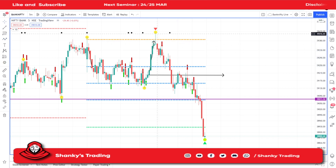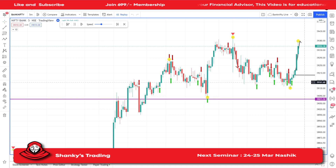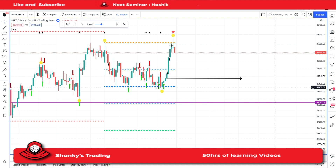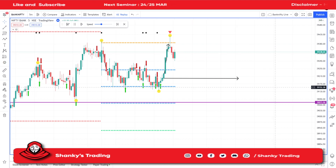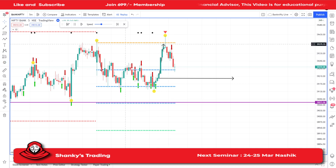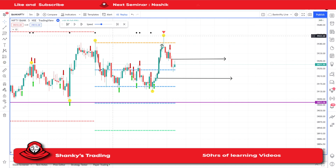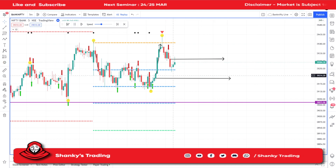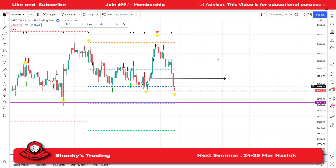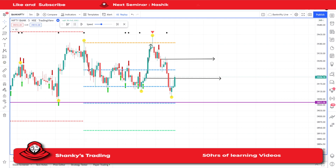The second trade — when this combination came, the bulb appeared over here. After two or three candles, the sell signal came. When the sell signal came you should have waited for that confirmation, and this was your entry point. After that it just went down from there, it didn't come back up. It went down to the CPR — that was the second perfect trade to take.